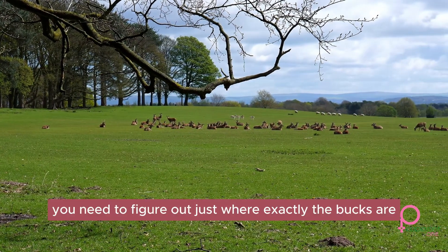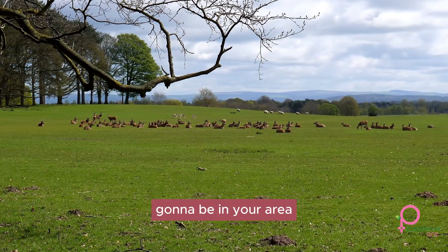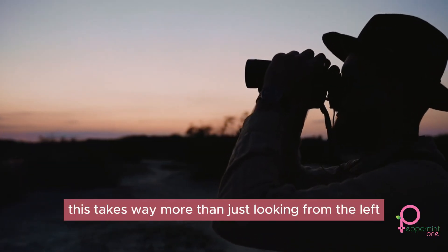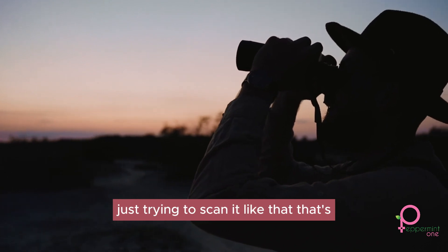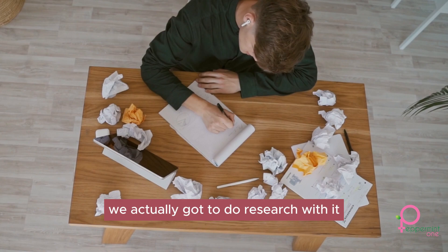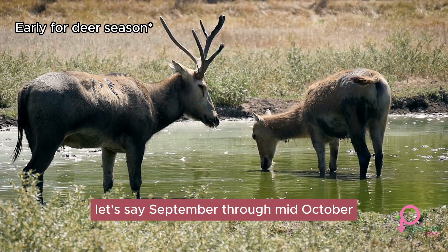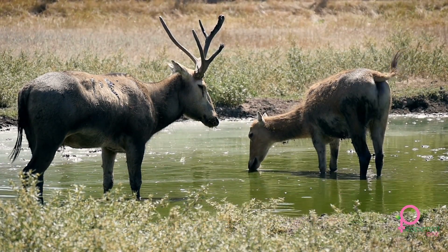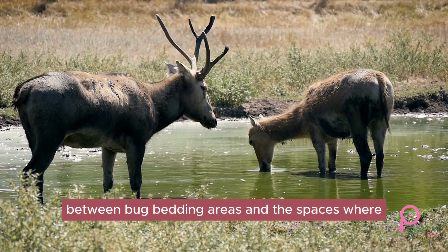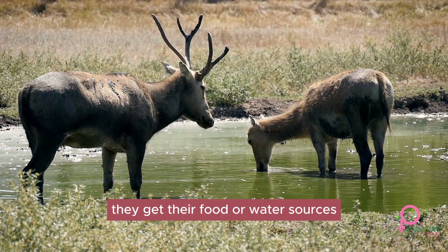First thing off the bat, you need to figure out just where exactly the bucks are going to be in your area. This takes way more than just looking left to right using binoculars — you actually got to do research. If it's early in the year, let's say September through mid-October, most hunting locations should be set to take advantage of the area between buck bedding areas and the spaces where they get their food or water sources.